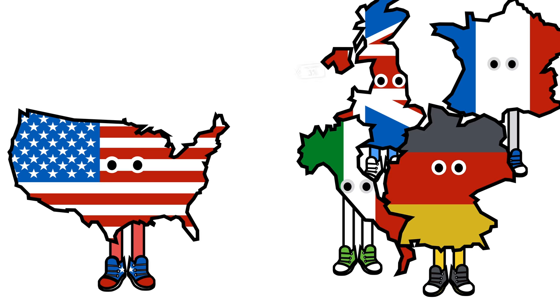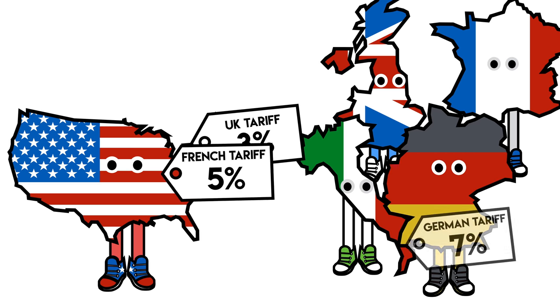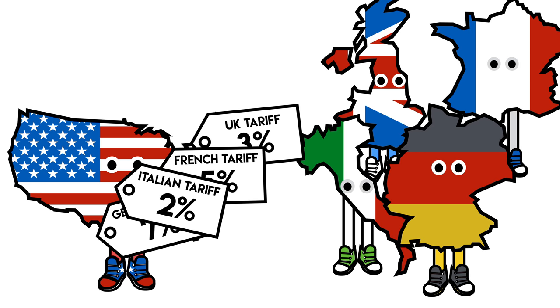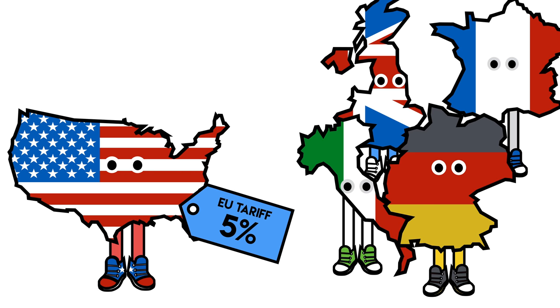In a free trade area, every nation in the area is allowed to set their own tariffs for external countries. This means all members of the European free trade area can place their own individual tariffs on goods from the US. In a customs union, all of the countries involved set the same tariffs on external countries' goods.